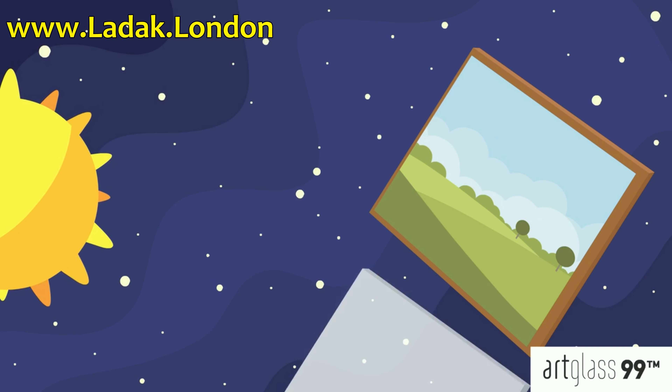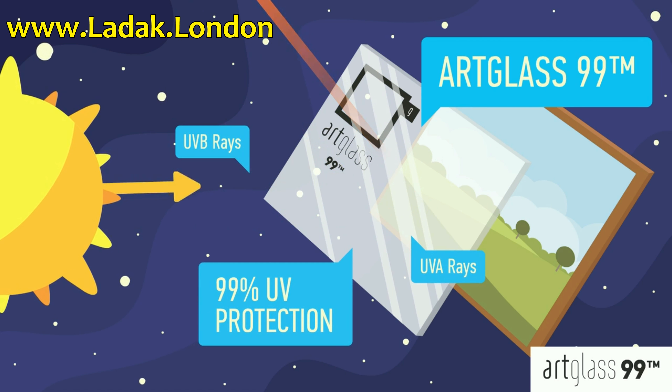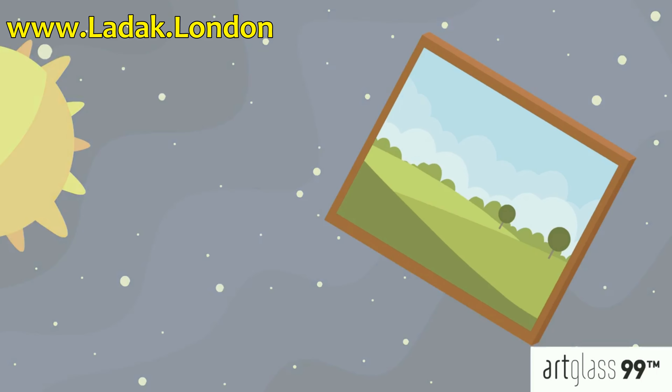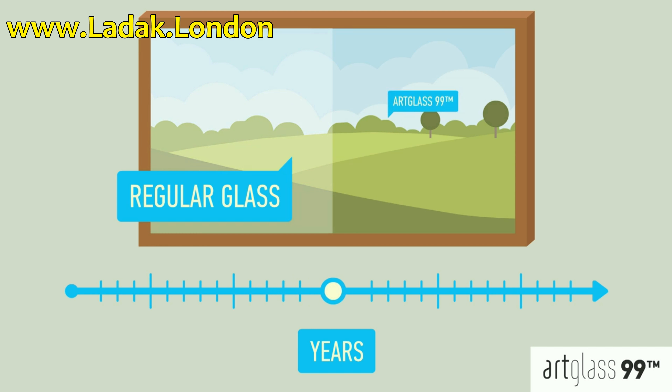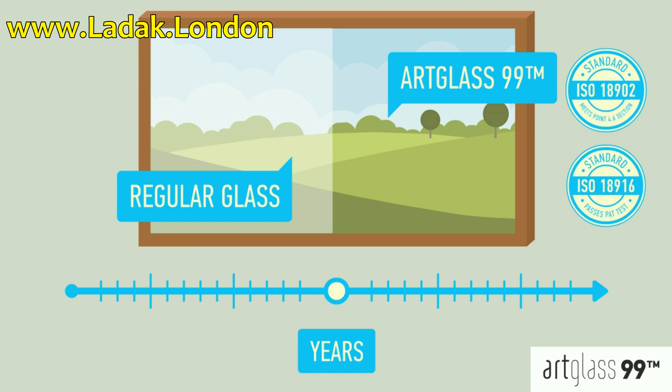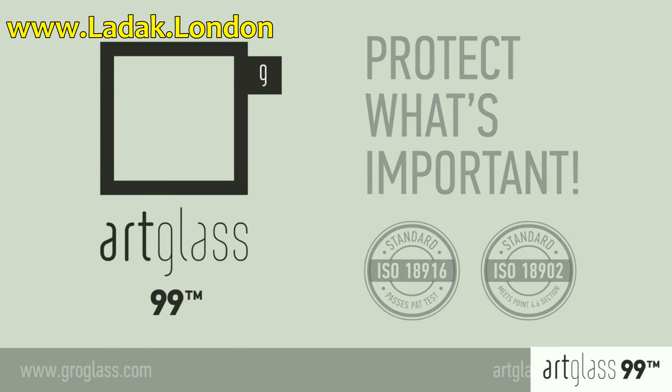And so, ArtGlass 99 coating was invented, offering the most complete protection against UV damage. Photographs, paintings, drawings and other artwork framed with ordinary glass will fade after long exposure to UV rays. Protected with ArtGlass conservation grade products, the colors will remain in their intended brilliance. Protect what's important. ArtGlass by GrowGlass.